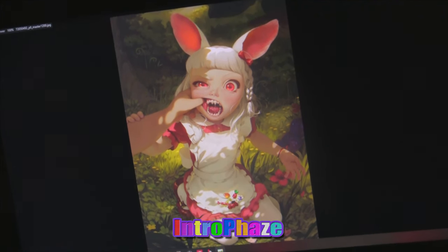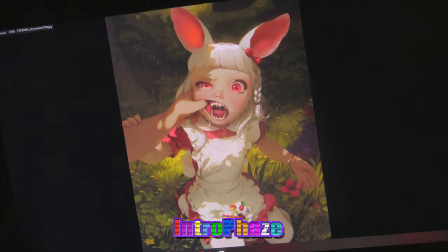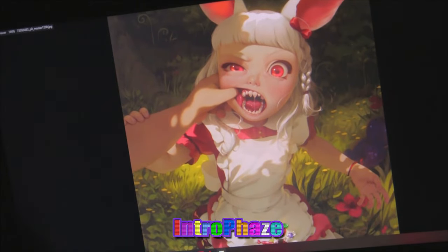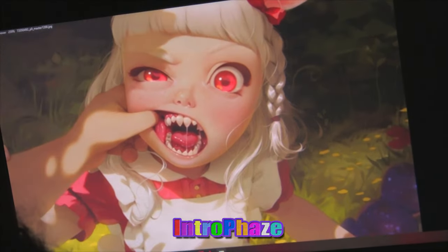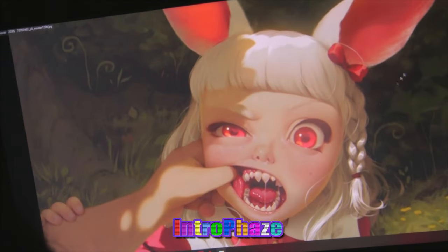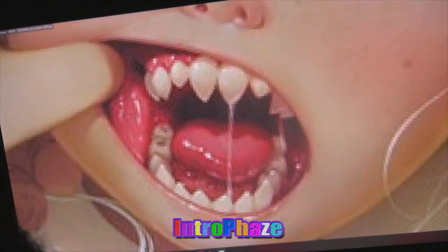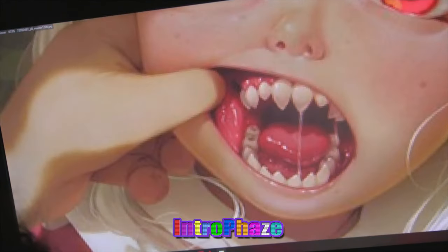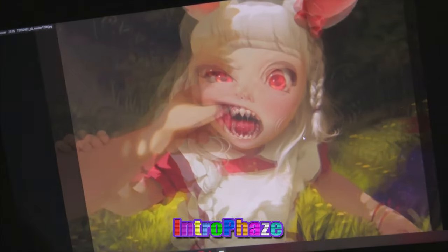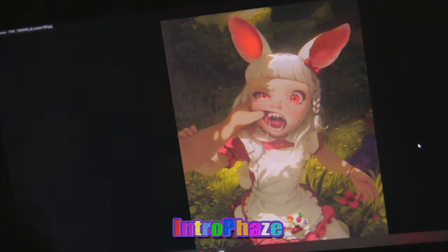Especially with games like God of War Ragnarok and the whole Uncharted collection — they have all these options where if you run your game at 4K, it doesn't look that much better than running at 1080 with high settings on, versus 4K on medium. It doesn't make any difference because of all the anti-aliasing options these new games come with.